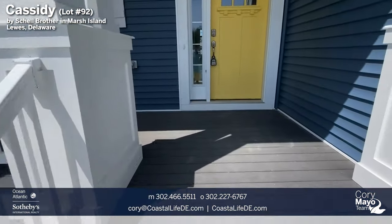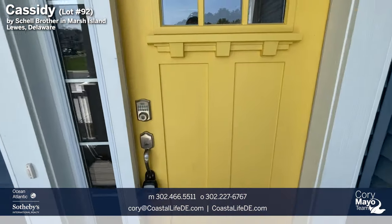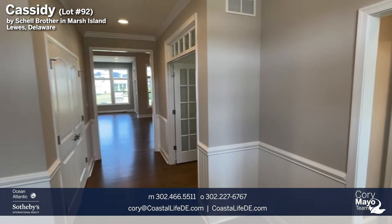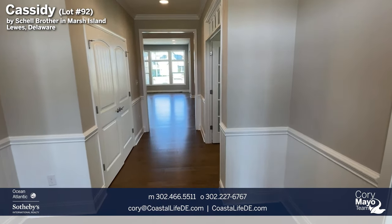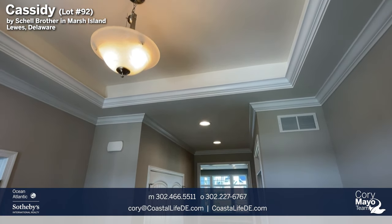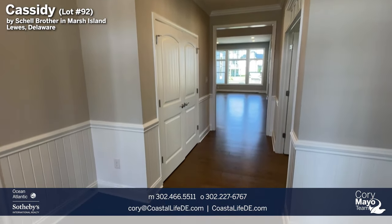Coming up to the front porch, we have composite decking. Entering the front door into the foyer area, the Cassidy has a nice wide foyer with a tray ceiling, which is standard. We added a lot of trim and crown throughout the home, and the bottom half of the wall features chair rail with beadboard.